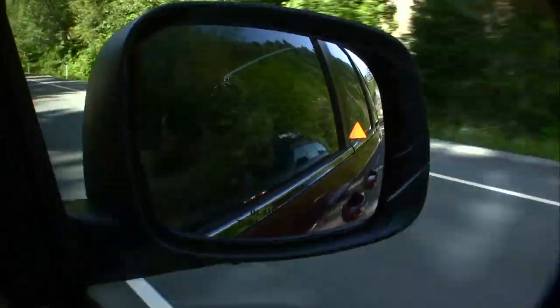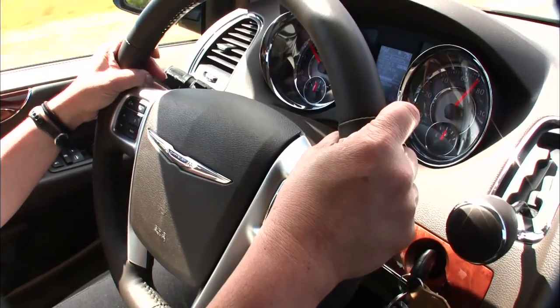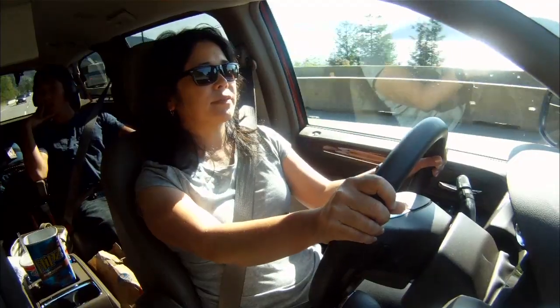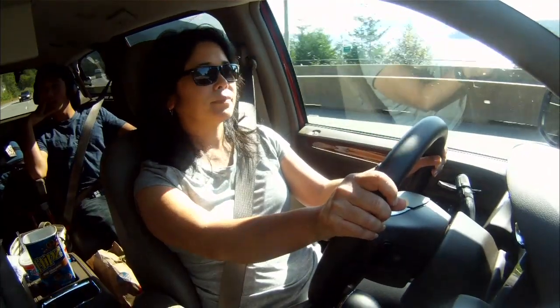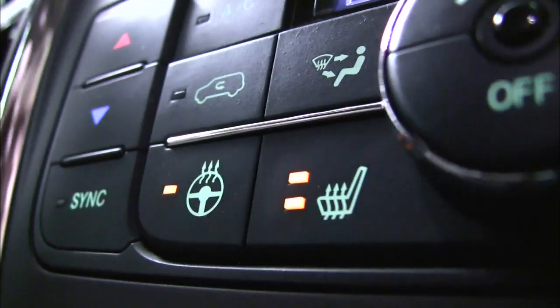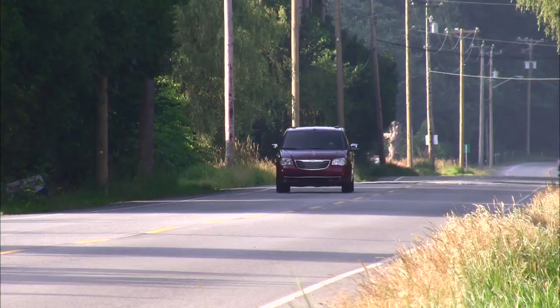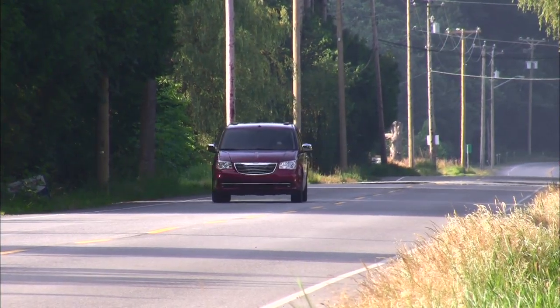At five feet tall, Mariko appreciates the adjustable pedals and tilt-and-telescope wheel. Visibility is great. If we were headed up in winter, heated seats and steering wheel would be really useful — and the kids even get heated seats. The EPA rates fuel economy at 17 city and 25 highway; the trip computer has been showing a solid 27 miles per gallon all the way up, which is pretty good for a rig this size.